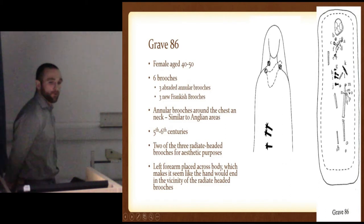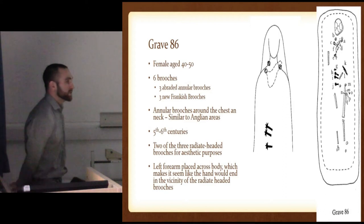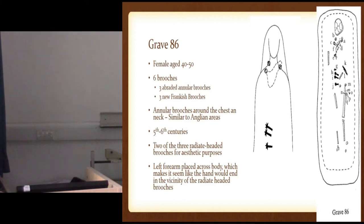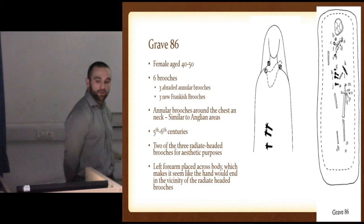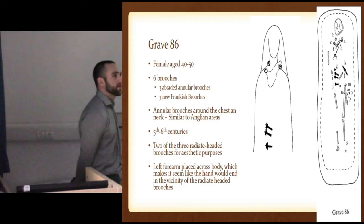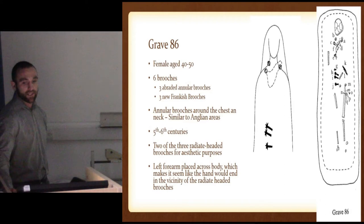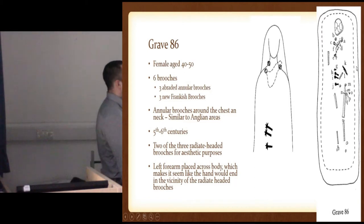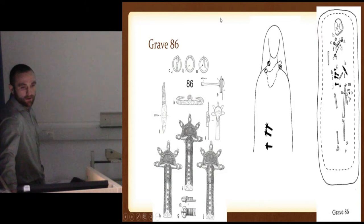Then we have Grave 86 — a 40 to 50 year old, six brooches on this one. This is the Anglian-styled one with three abraded annular brooches that were created mostly in the East Anglia area but were found all over Kent. But the only one in the cemetery that had this style of dress. And then three brand-new radiate-headed brooches from Francia — Frankish brooches on the bottom where two of them were completely aesthetic; they really had no use, they were just there for style, maybe, or just to be shown. The interesting thing is where the left forearm ends up: it kind of shows where the hand was across the body, kind of ending at these brooches, almost pointing toward a little bit of a significance to them. There they are again — the annular brooches very small up here, and the radiate-headed brooches down here.